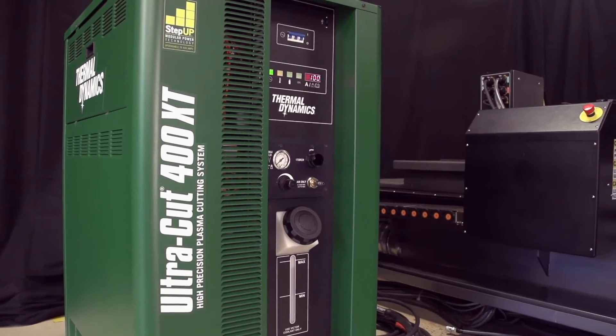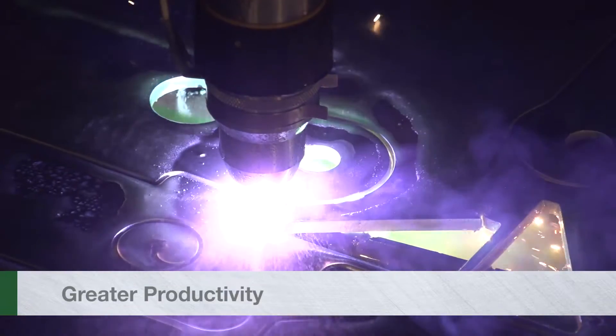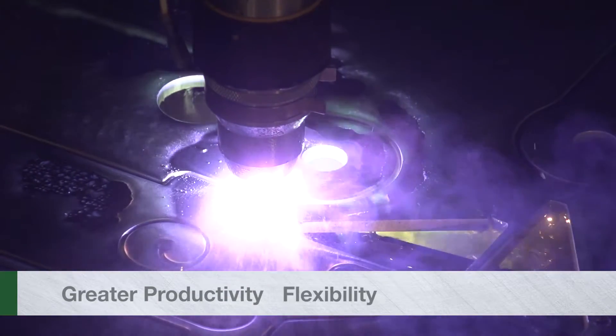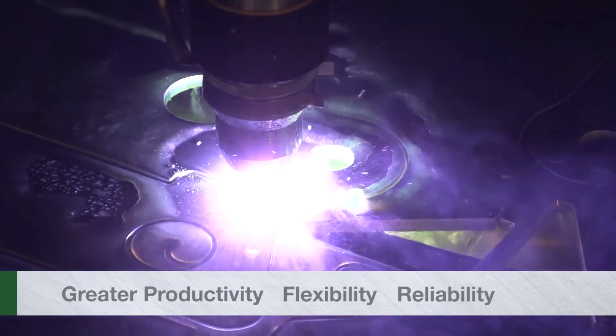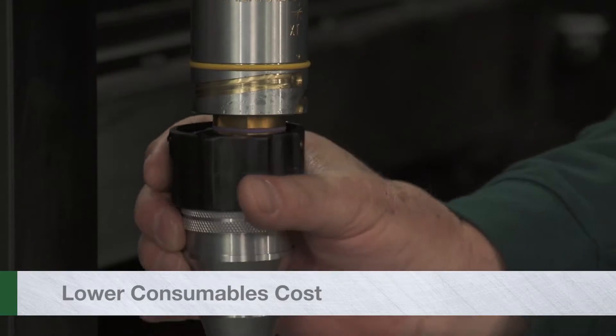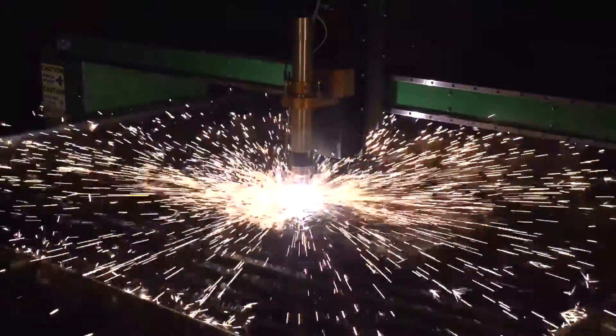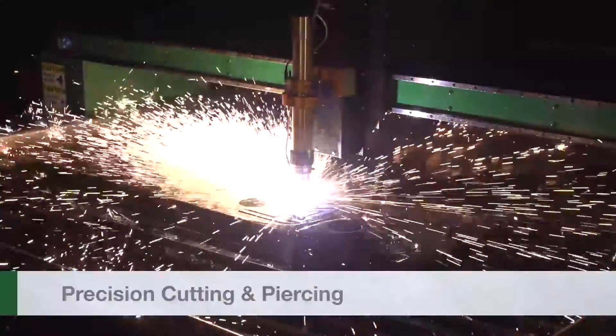The Ultra Cut XT represents the next generation of plasma technology, offering unmatched levels of productivity, flexibility, and reliability. The XT torch features the speed lock quick change cartridge and the industry's longest lasting consumables.